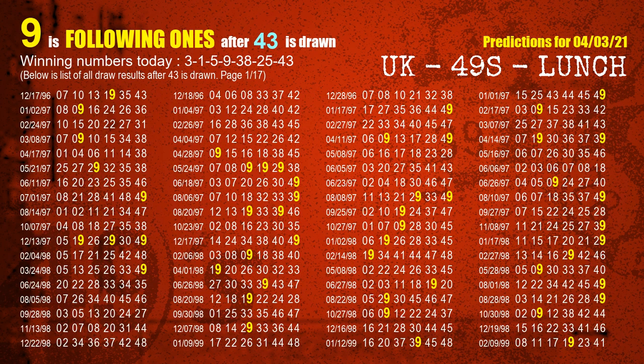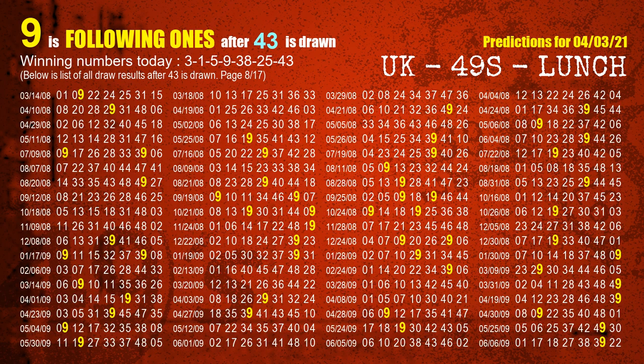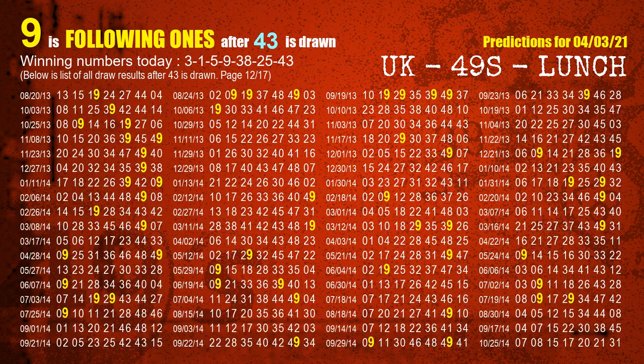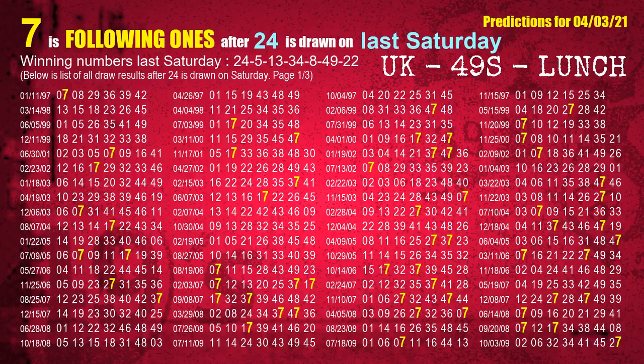The booster winning number is 43. The most frequently following units digit is 9 when 43 is the winning number in last draw. After calculating following ones with today's result, we will find out following ones through the result of same day last week.